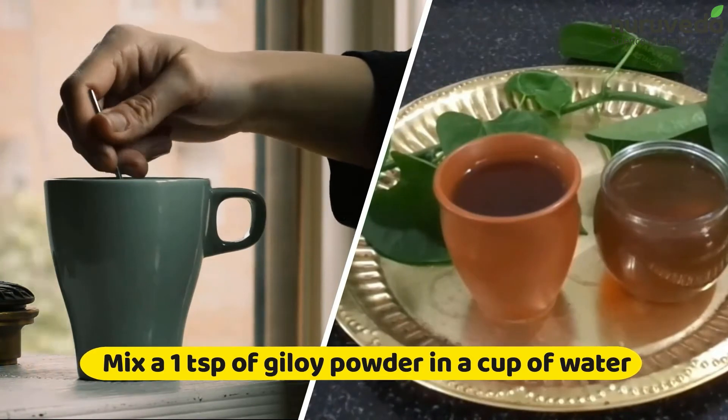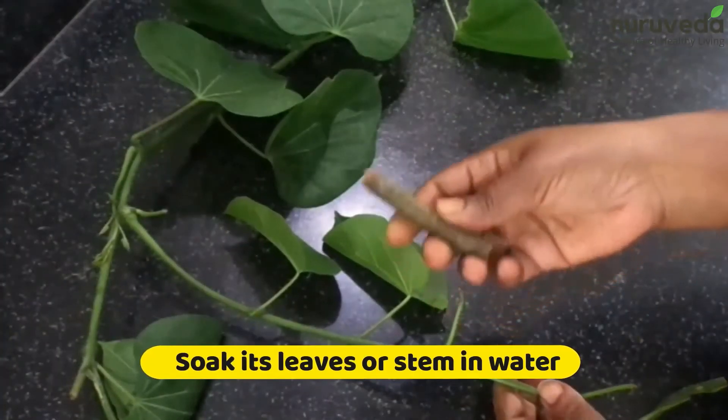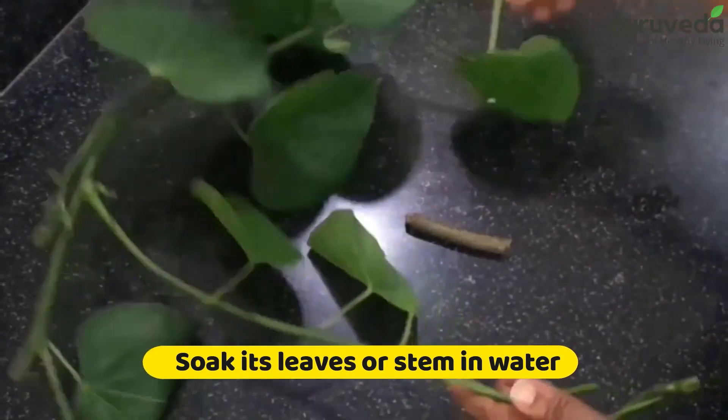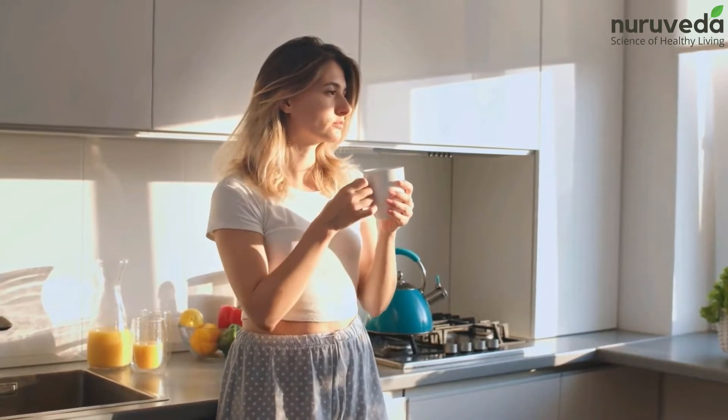How to use Geloi: Mix a teaspoon of Geloi powder in a cup of water, or simply soak its leaves or stem in water and leave it overnight. Drink it early in the morning on an empty stomach.